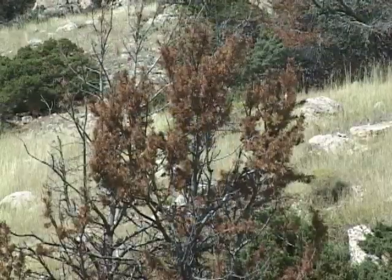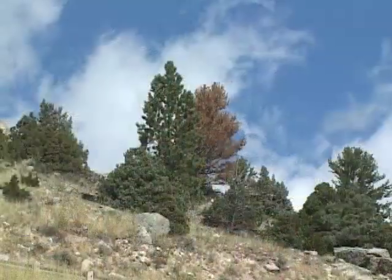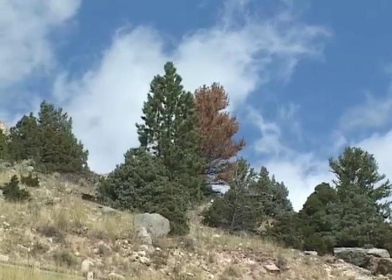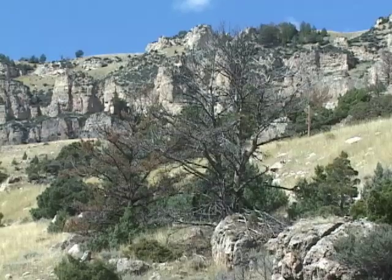A grizzly bear will smell and dig up pine nuts buried under six feet of snow. Unfortunately, these pine trees are facing a serious threat called blister rust. This fungus isn't native to North America, so the trees haven't developed any resistance. They become infected and die.